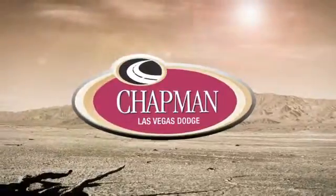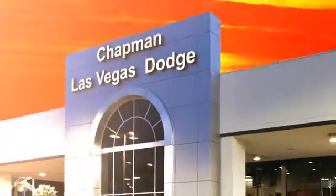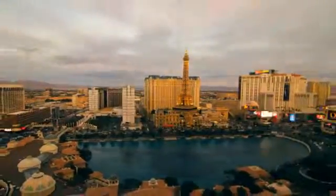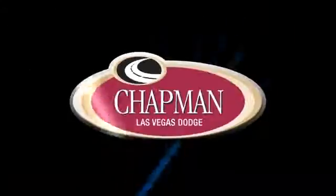At LasVegasDodge.com you can locate your next vehicle, schedule service, request a part, or get pre-approved for financing. Chapman Las Vegas Dodge Chrysler Jeep is centrally located in the heart of Las Vegas and serves the entire state of Nevada. We make finding your next vehicle easy — call, click, or come in today to choose from all of the most popular Chrysler, Jeep, Ram, and Dodge models.